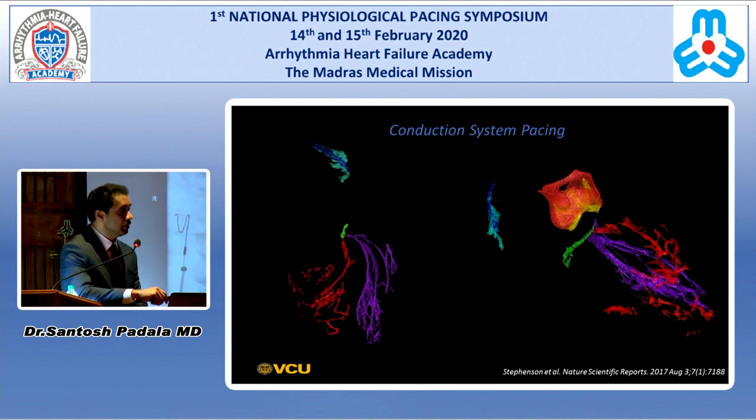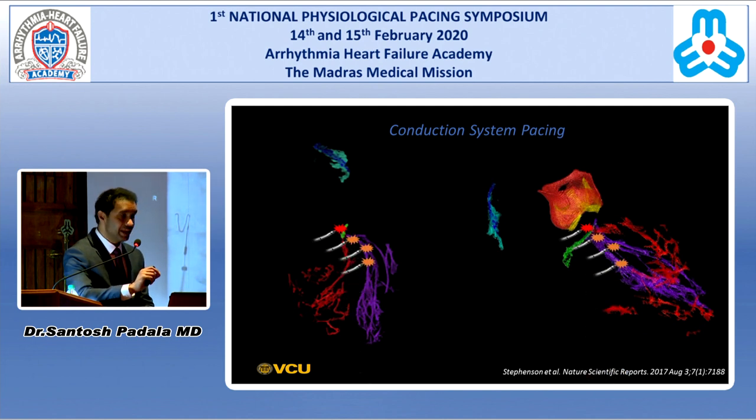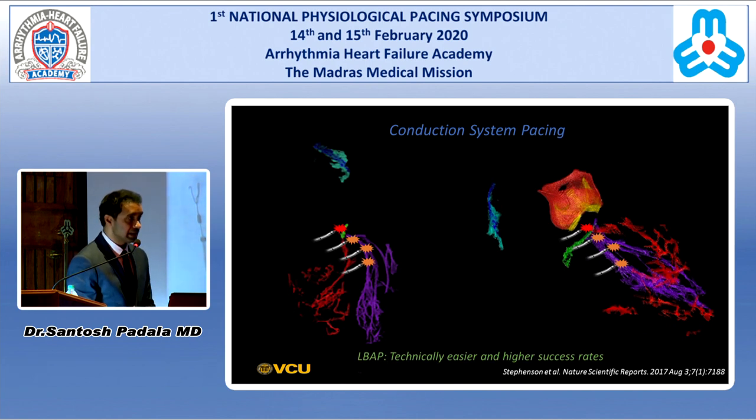For His bundle pacing, you're targeting a narrow, precise area, whereas for left bundle branch area pacing, you have a wider landing zone. You can try slightly distal to the His, or come all the way up to mid-septum. Hence, it's technically easier and you have higher success rates with left bundle branch area pacing.